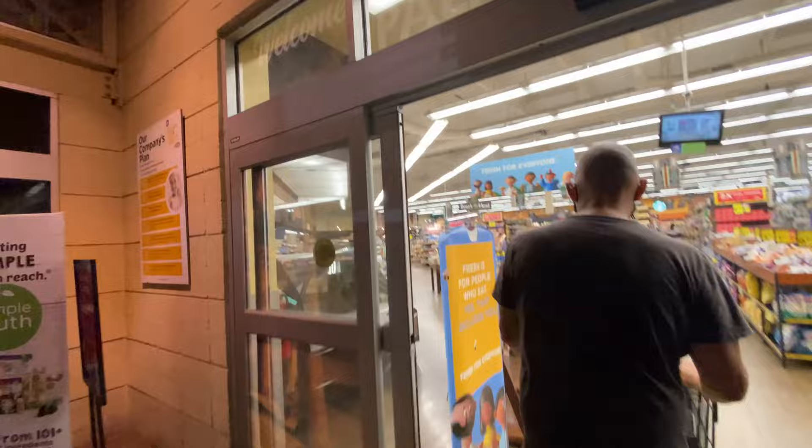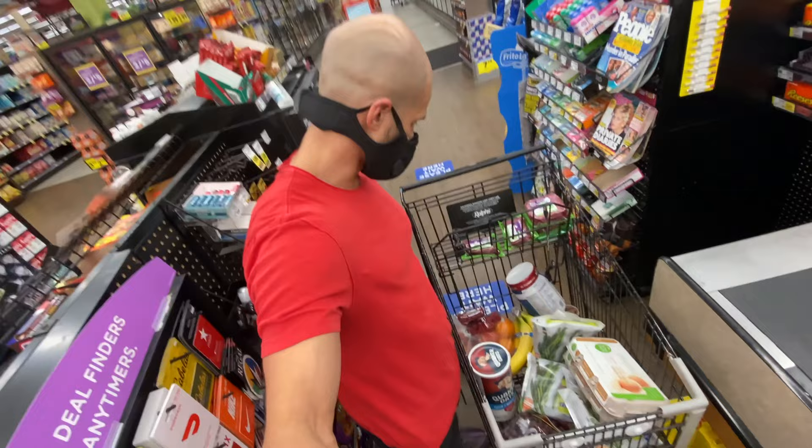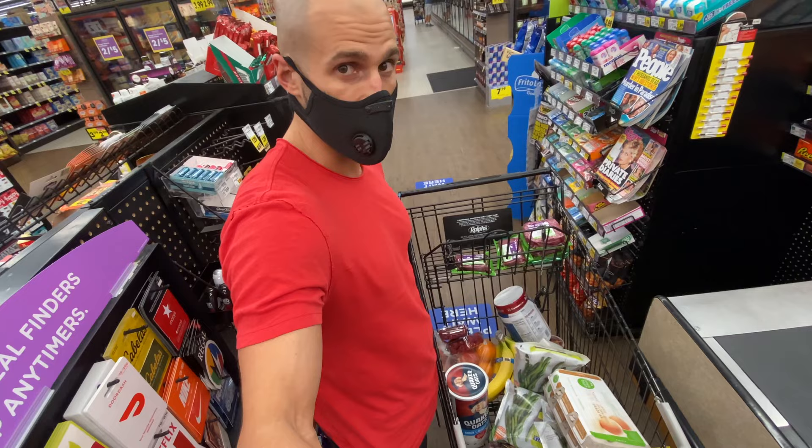I don't normally eat like this. There's some good foods here and there's some not so good foods. I usually buy organic, but you just make do with the grocery store that you have access to. I just got up, it's like 6:30 right now.